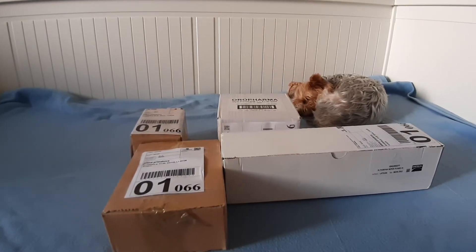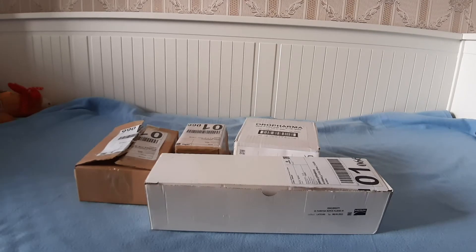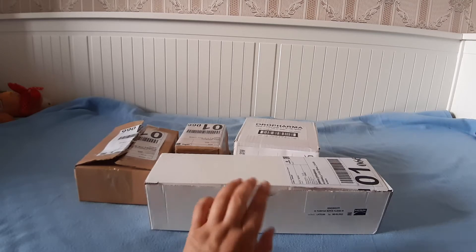Ну что ж, мы приступаем к распаковке, и я покажу, что заказала для Фани. Я уже все посылки раскрыла и буду показывать, что нам пришло. Больше всего меня интересует белая посылка — с нее и начнем.